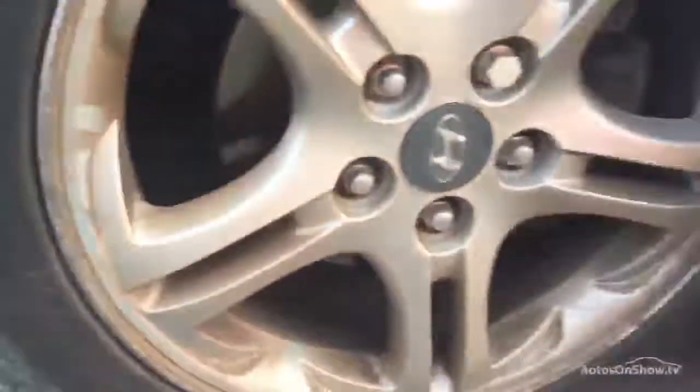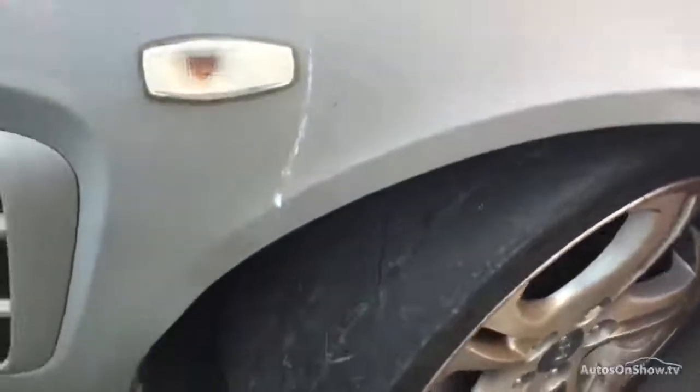We'll start off on the offside front wheel as we always do. All four wheels will require refurbishment, and this car will require two front tyres for the MOT. As you can see, that tyre is illegal on the outside — it's a very low front tyre. There are some scuffs on that front bumper, which obviously it's had an impact at some point.